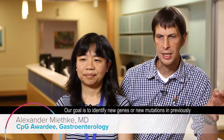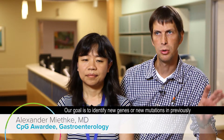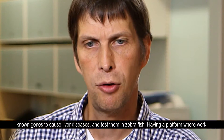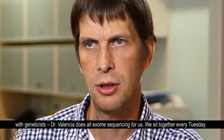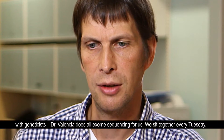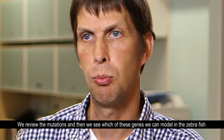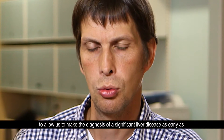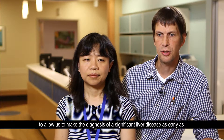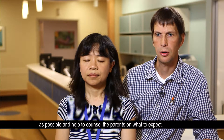Our goal is to identify new genes or new mutations in previously known genes that cause liver disease and test them in the zebrafish. Having a platform where we work with geneticist Dr. Valencia, who does the whole exome sequencing for us, we sit together every Tuesday, review the mutations, and then see which of these genes we can model in the zebrafish to allow us to make the diagnosis of a significant liver disease as early as possible and help counsel the parents on what to expect.